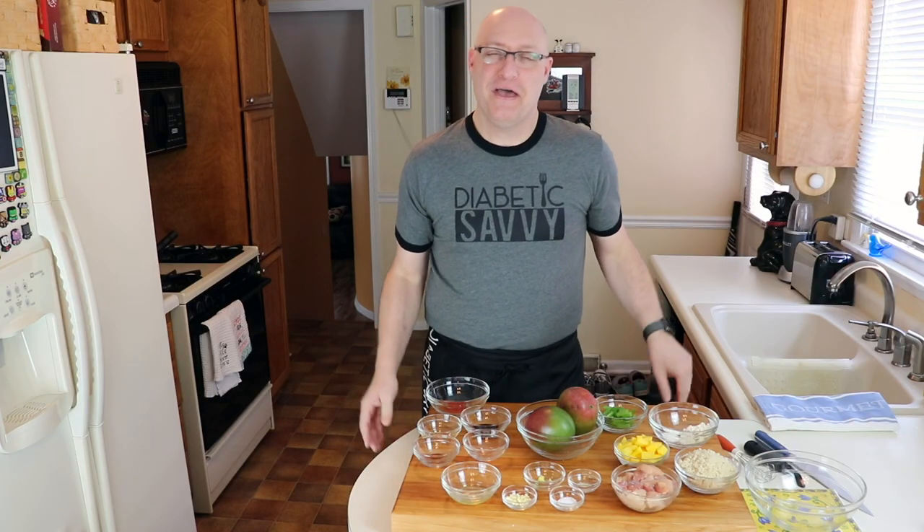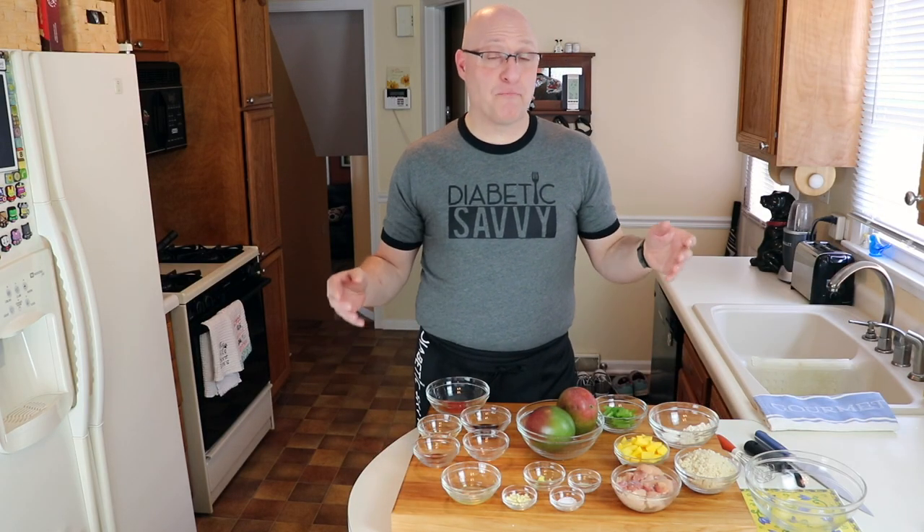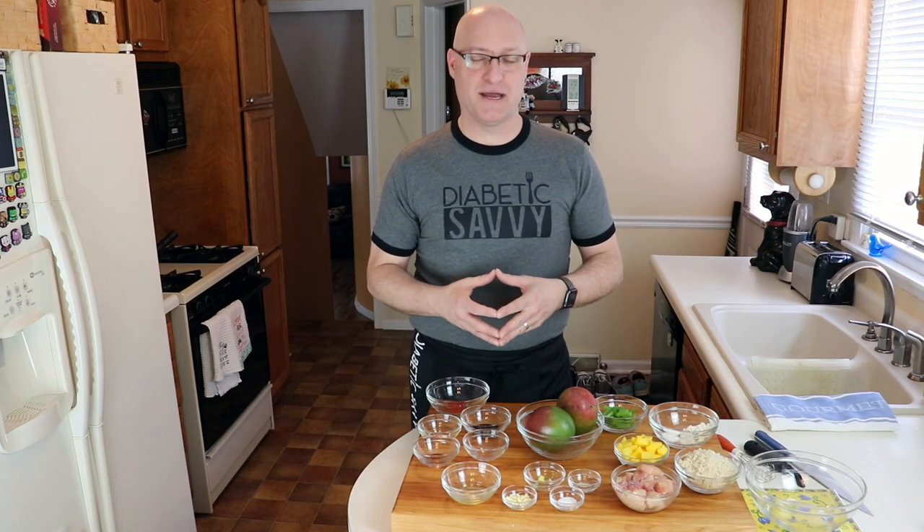Welcome back to Diabetic Savvy, the channel where we're improving the diabetic experience one meal at a time. My name is Dave and today we have a brand new recipe that utilizes what is considered to be one of the best fruits for the diabetic diet.